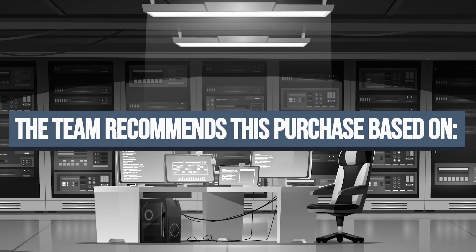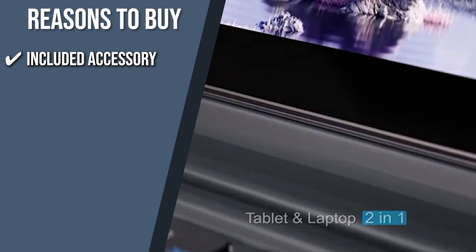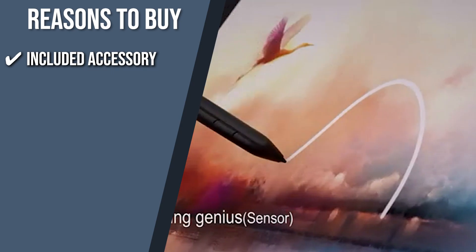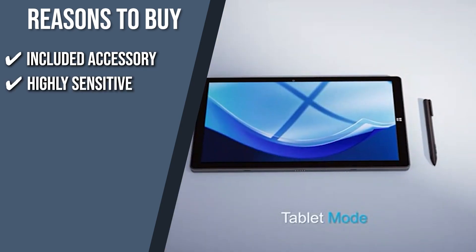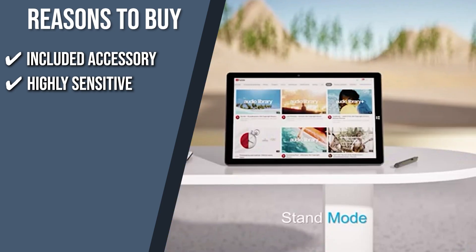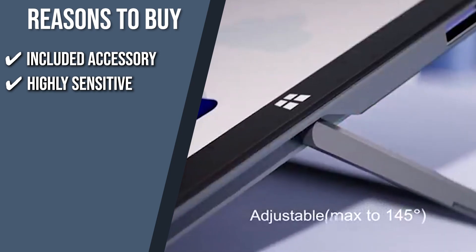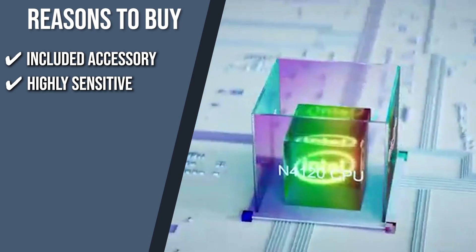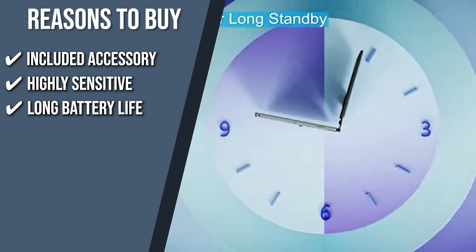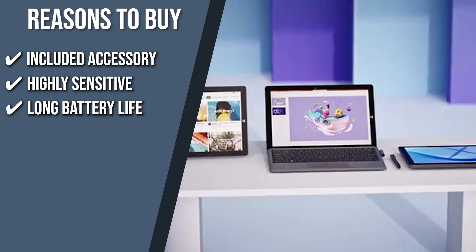The team recommends this purchase based on the following. Included accessory: the tablet comes with a detachable keyboard and stylus pen to complete the experience. With the stylus, you can easily draw pictures, take notes, and organize your thoughts. Highly sensitive: the multi-touch all-point solution can detect up to 10 touches simultaneously, and it works well for viewing slideshows, chatting with colleagues, reading digital books, watching digital movies, and exchanging digital photos. Long battery life: the powerful 6,500 mAh battery allows you to play all day and enjoy entertainment anytime, anywhere, without worrying about the next charge.